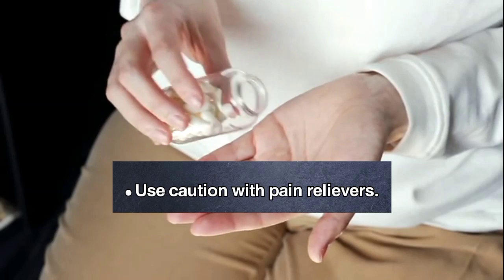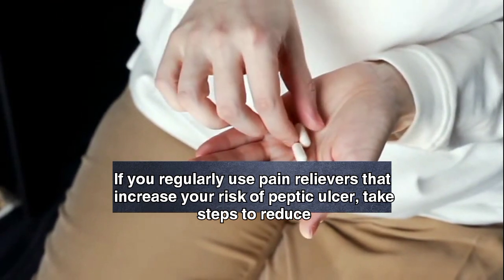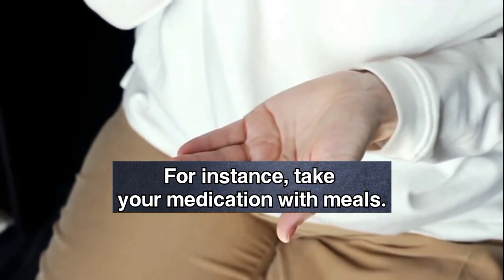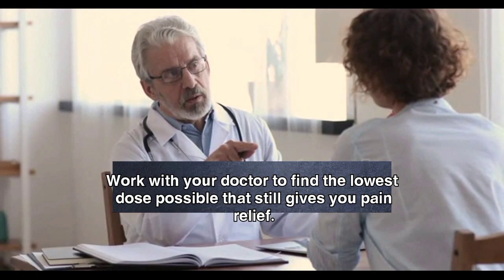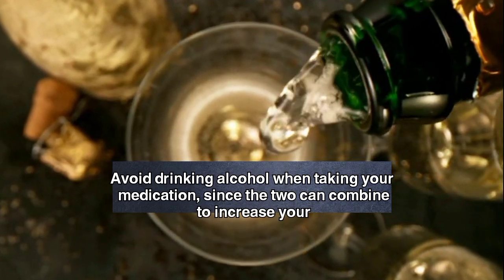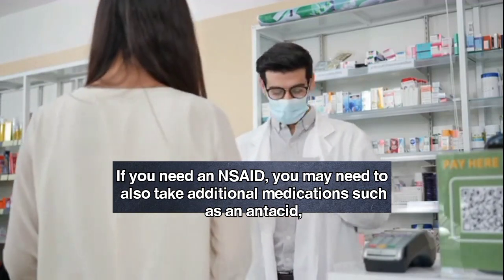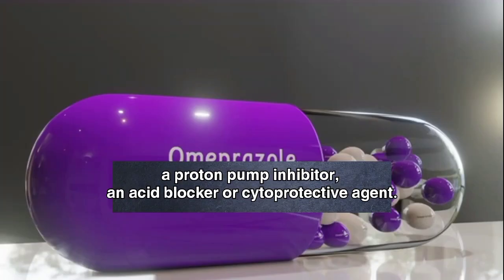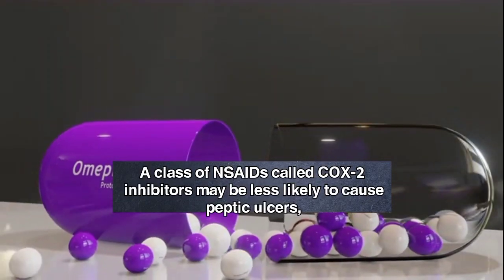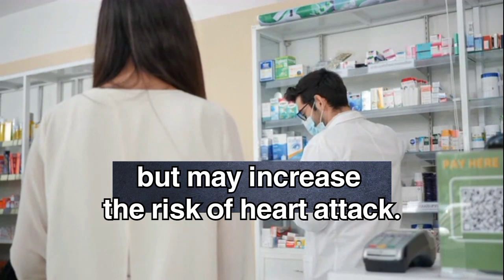Use caution with pain relievers. If you regularly use pain relievers that increase your risk of peptic ulcer, take steps to reduce your risk of stomach problems. For instance, take your medication with meals, work with your doctor to find the lowest dose possible that still gives you pain relief, and avoid drinking alcohol when taking your medication, since the two can combine to increase your risk of stomach upset. If you need an NSAID, you may also need to take additional medications such as an antacid, a proton pump inhibitor, an acid blocker, or a cytoprotective agent. A class of NSAIDs called COX-2 inhibitors may be less likely to cause peptic ulcers, but may increase the risk of heart attack.